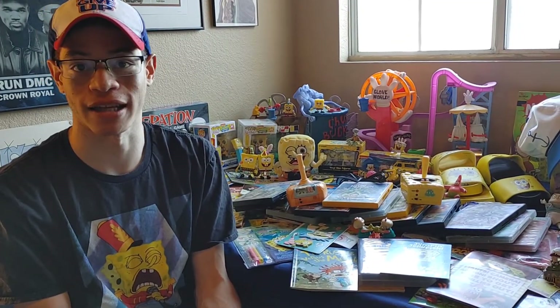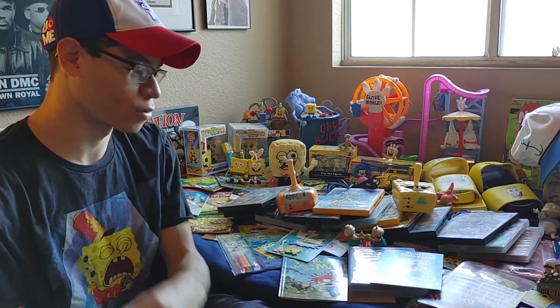Hey everybody, I'm Justin, Alex's boyfriend. Everything Spongebob that I've collected from childhood. Let's start, Alex — where would you like to start?